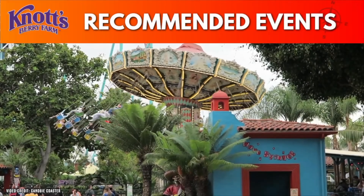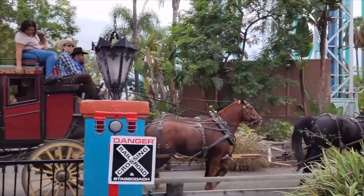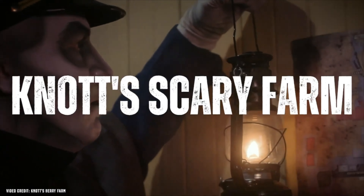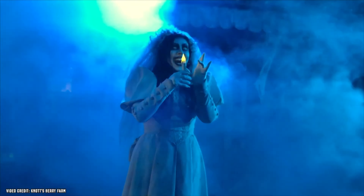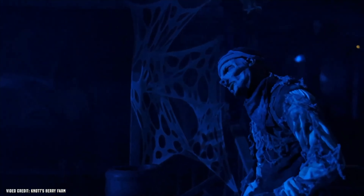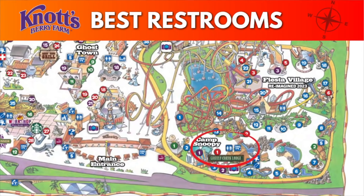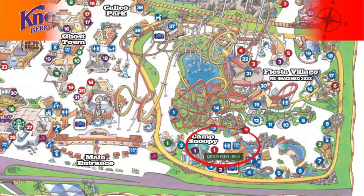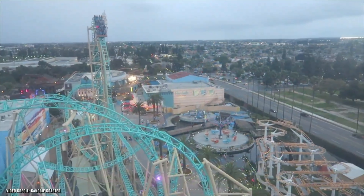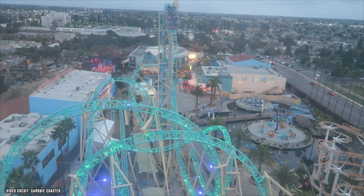Knott's Berry Farm special events: throughout the year, Knott's offers many great events worth checking out. If you like haunted houses, you need to visit Knott's for Halloween — it's one of the best Halloween events and I totally recommend it. While at Knott's, you should also know about the best restrooms. I recommend the ones near the Grizzly Creek Lodge — they are usually always clean, great for AC, and in a great location.